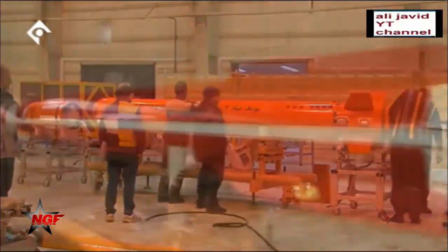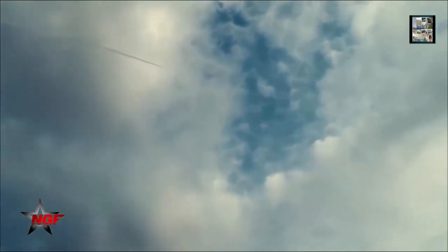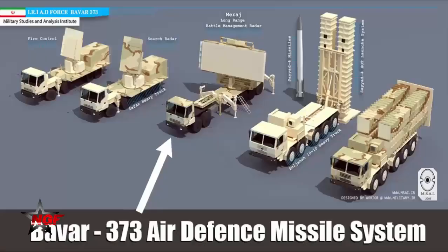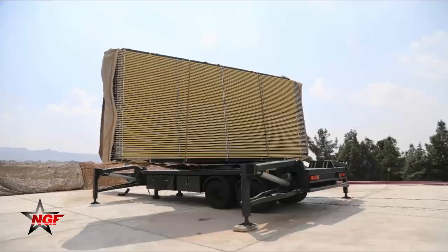It can detect 200 targets simultaneously. The AD-200 TR target tracking phased array radar is able to track targets at a maximum range of 260 kilometers with an azimuth of 360 degrees, and it can track six targets simultaneously.